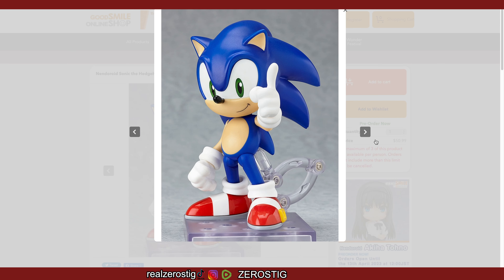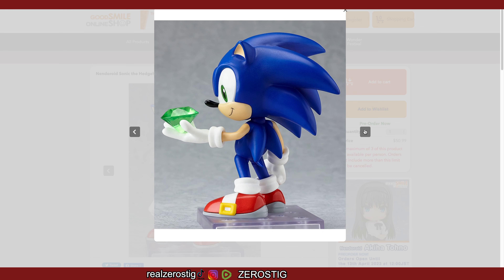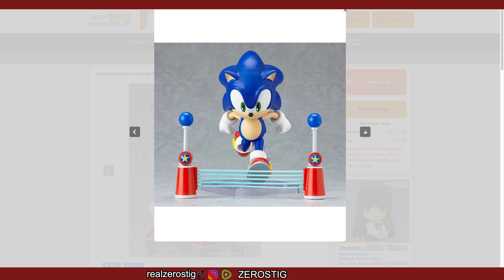Check it out — the Nendoroid Sonic the Hedgehog, third release, numero tres. If you already have the original or the second release like I do, you're pretty much gonna get the same thing — it's the exact same figure. But this is one of my favorite Nendoroids because it's a nice mixture of OG Sonic with modern Sonic, which is pretty cool.